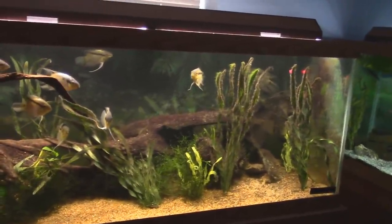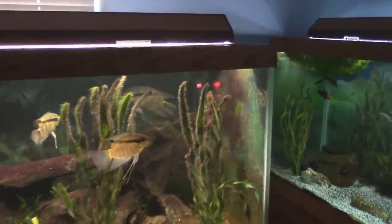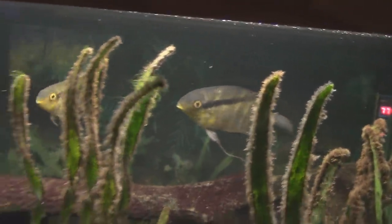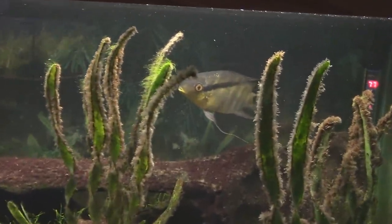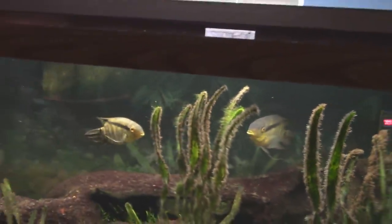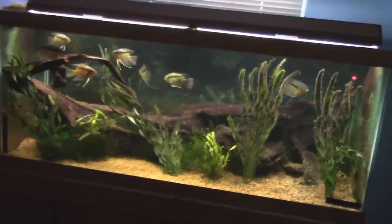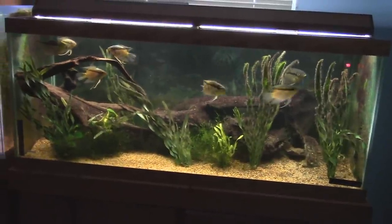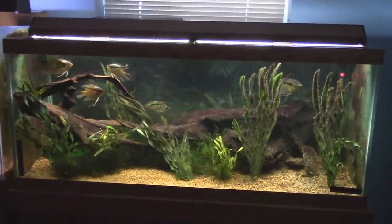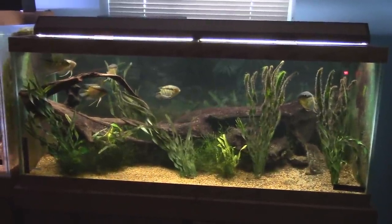Going to the other side of the world - South American - these are the Festivums, with the children and the parents. Mom's ready to go again, that's why she keeps trying to run the youngsters away. How long have you had these guys? Probably three or four years. Any tips on breeding these guys? Patience mainly - they were notorious egg eaters. The first three times they spawned they ate the eggs, the next three times they ate the wigglers, the next two times they ate the fry. Finally on the ninth spawn they allowed some fry to live. I had a ton of java moss and some fry were able to hide in it.